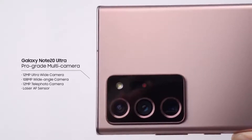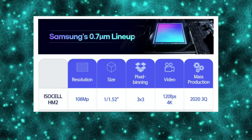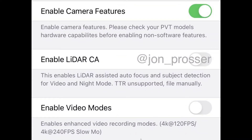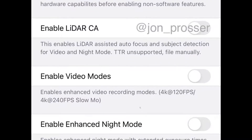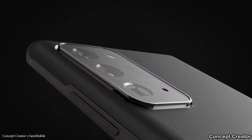The most exciting feature is the ability to shoot 4K video at 120 frames per second. This is also confirmed to be coming with the iPhone 12 Pro, which additionally supports 4K video at 240 frames per second. So it will be a nice addition that the S21 Ultra will also get that higher frame rate capability.